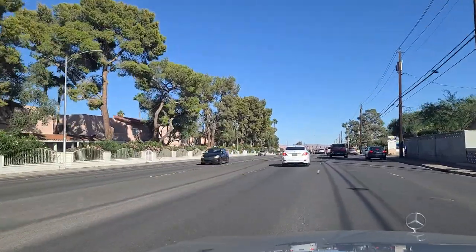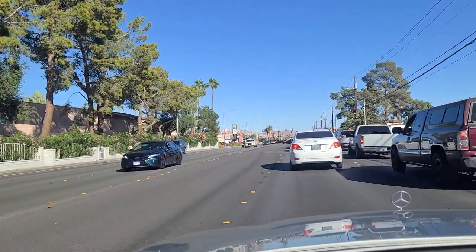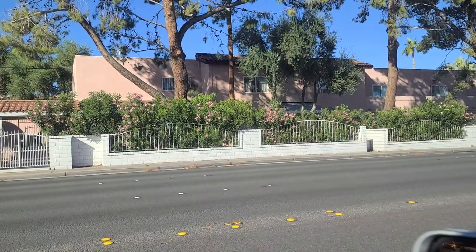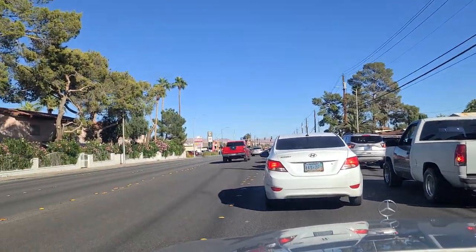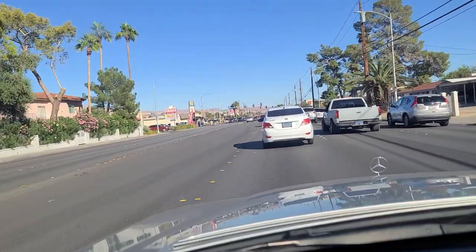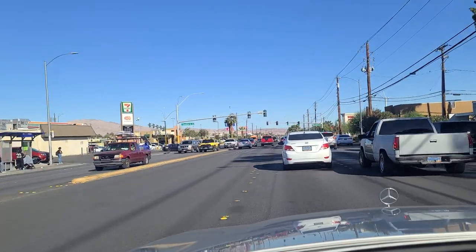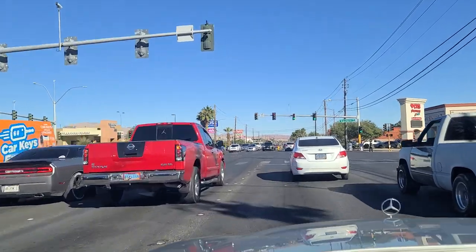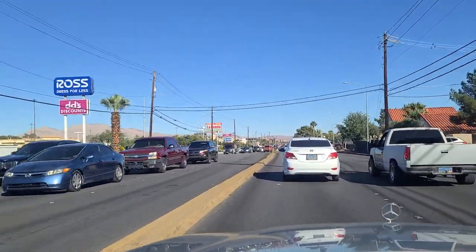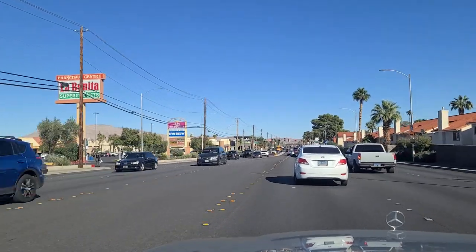And now we approach the light here at Eastern Avenue - major north-south artery here in town. Look over here at some of these apartments on our left, the north side of the street. Traffic has backed up quite a bit here. Not sure if we're going to make this in one cycle of the light. And it appears we will. Raw Stress for Less over there, La Bonita Supermarkets - The Beautiful Woman, I believe, is a direct translation. Frijoles and Frescas over on the left as well.